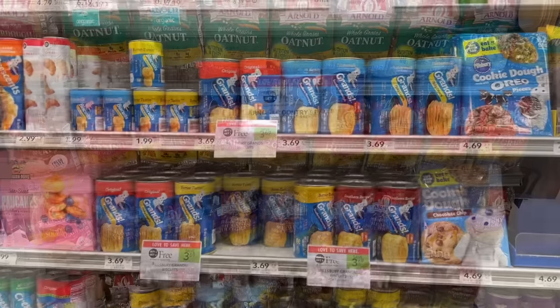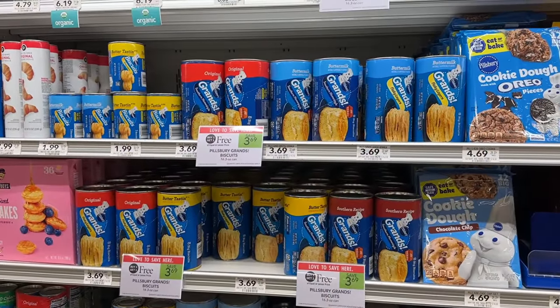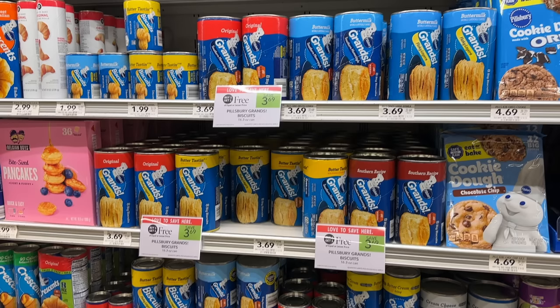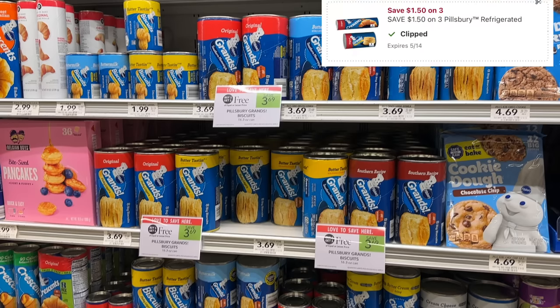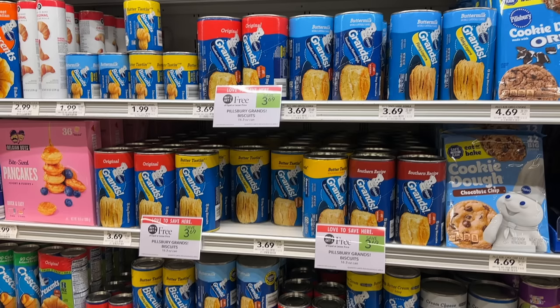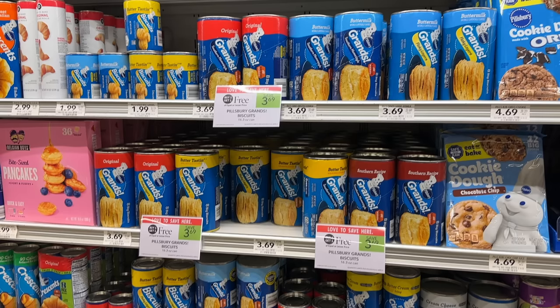I'm pretty stocked up on biscuits so I decided not to do this deal this week, but it's not a bad deal if you need it. These are buy one get one for $3.69. Since I live in half BOGO I could pick up three, totaling $5.53. We have a $1.50 off three digital coupon bringing it down to $4.03, and then a dollar back on ibotta, making the final cost for three just a dollar a piece.